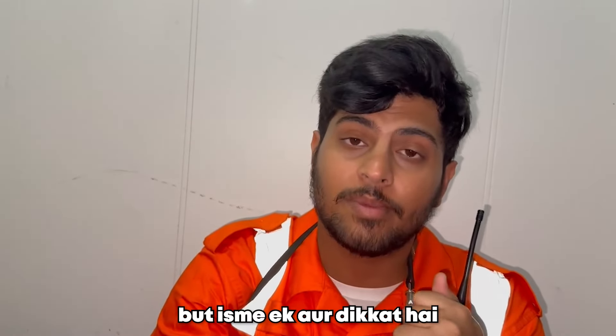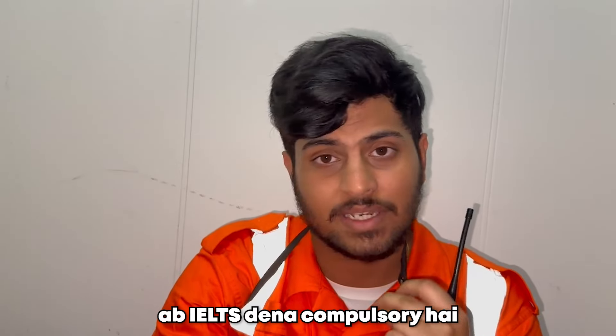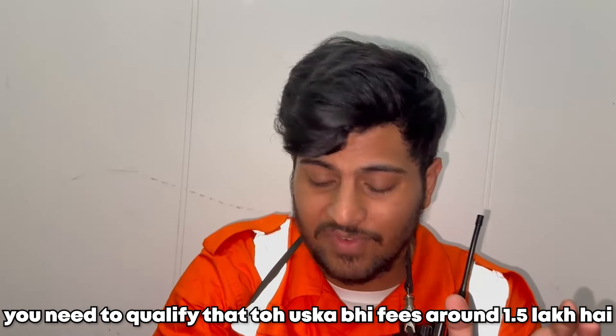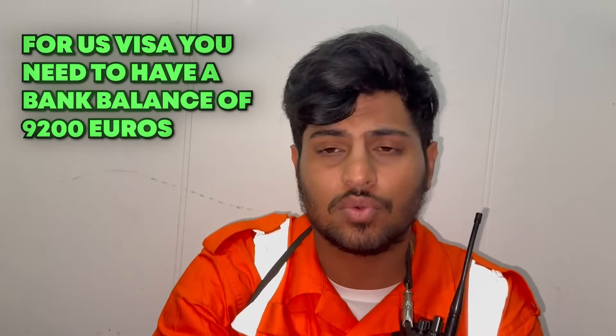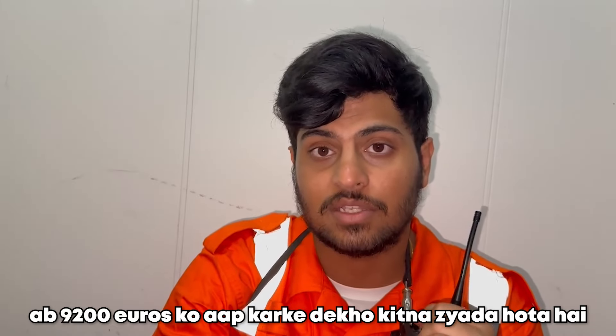There is another problem: visa, plane tickets, and IELTS. IELTS is compulsory and you have to get good marks — you need to qualify that. The fees are also around 1.5 lakh rupees. For a UK visa, you need to have a bank balance of 9,200 euros. So you need to remember all these things before doing this course.